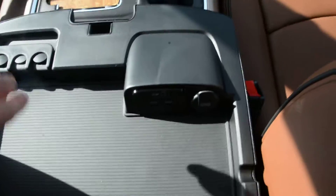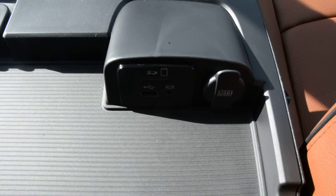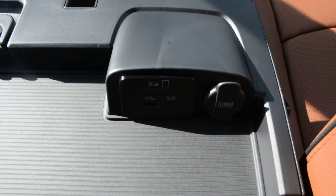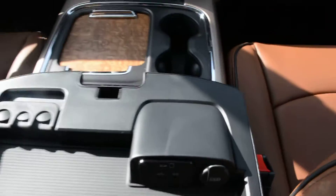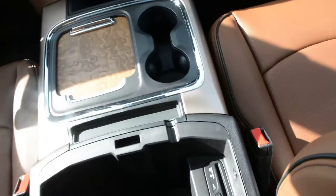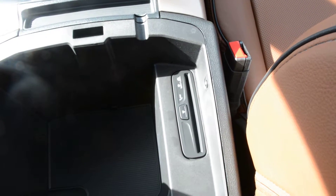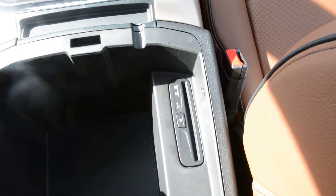In your center console area you have an SD, USB, and auxiliary port hookup — a few more great features to keep you connected while on the go. And down in your second center console area, you also have your CD player equipped on the model.